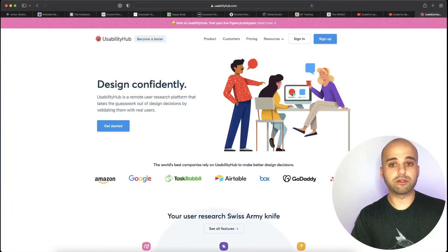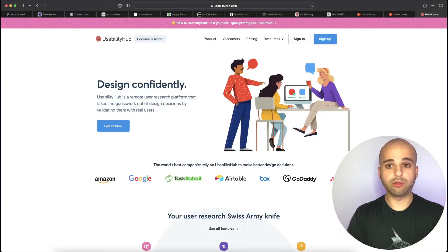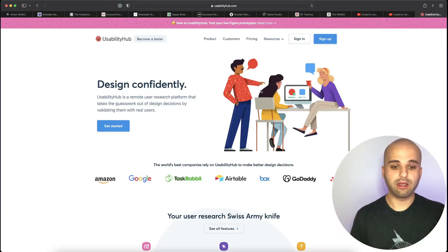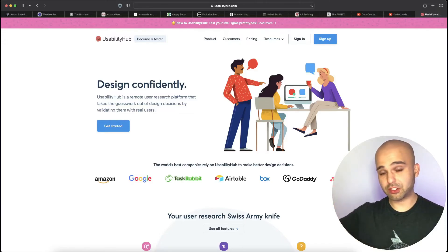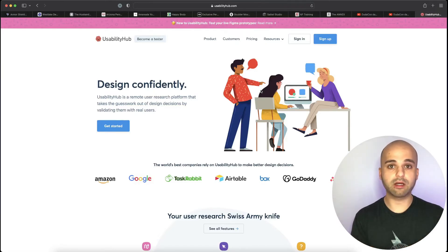You can go to a website like Usability Hub and be able to run tests where real people look at your site. You can show the screen to them for five seconds and then have them answer a question about your business. See if it works — because what happens is us business owners, or the business owners we're working with, are going to want something different than what we suggest. If you can back it up with data, you definitely want to do that and get the header that makes the most sense for attracting search engine traffic while also satisfying your visitors so they understand what you do.